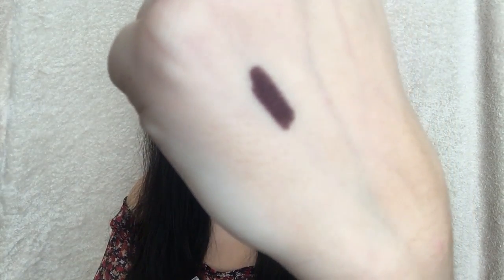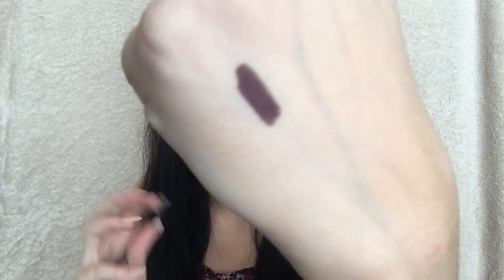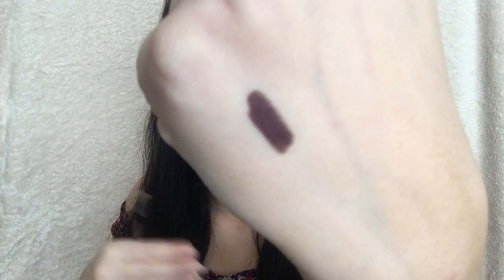I also got the Estée Lauder Double Wear Stay In Place Eye Pencil, and this is in Burgundy Suede. It's a really nice eye pencil. I normally get a black one, but for the days where you want something a bit softer and not jet black, I also get this. It is a really nice shade — still quite dark, but not as dark as jet black. It's like a nice brown shade.